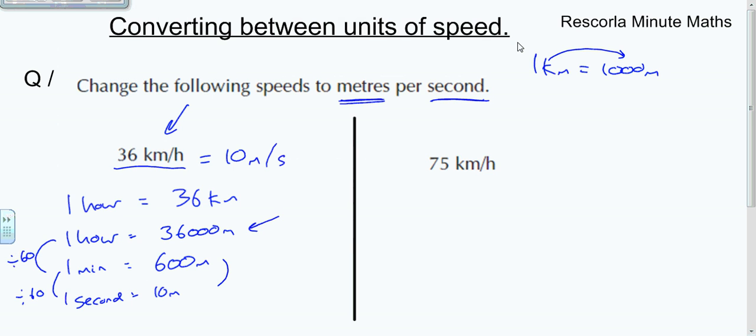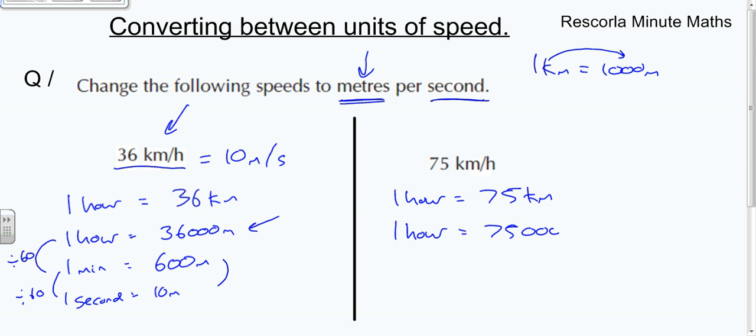Let's have a look at another example. We've got 75 kilometers per hour, so write down the information: in one hour we're going to be going 75 kilometers. Step one: turn into meters — so one hour equals 75,000 meters.